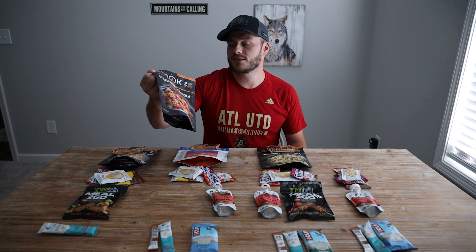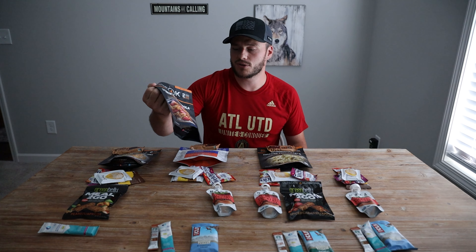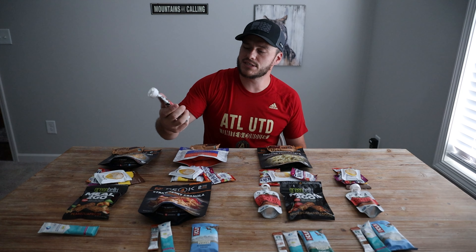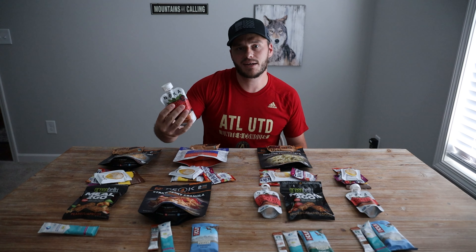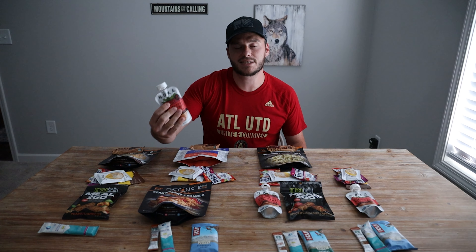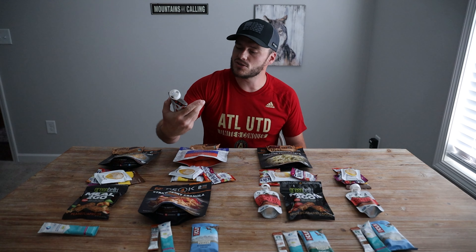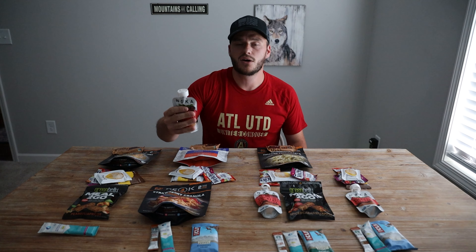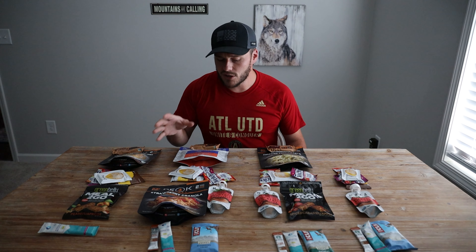For lunch on day two we'll be doing the strawberry granola Meals to Go. Rex has one of these too — I haven't tried this one, excited about it. Then before that, as kind of a brunch item, there's the Noca smoothie pouches. They actually sent these to me to try out. It's about 170 calories — this one's the strawberry peanut butter flavor. It doesn't need to stay cool, so I can just squeeze it out on trail for some extra calories.